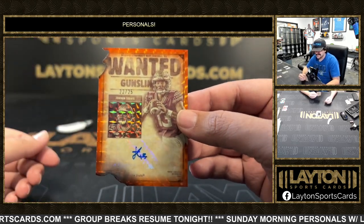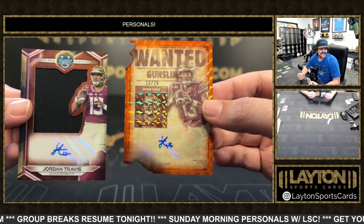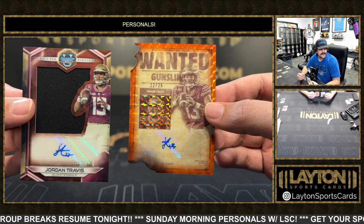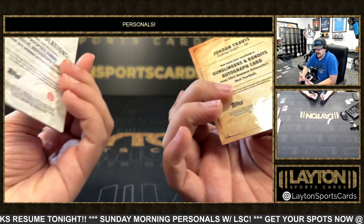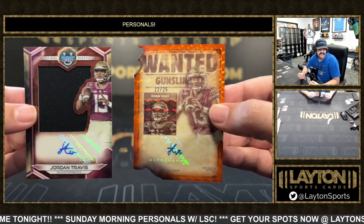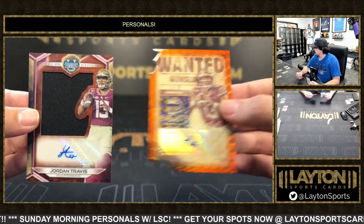Numbered to 25, going to be a Jordan Travis — gunslinger — on the orange auto. I was distracted because there's a Kyle box right here. Patch auto as well! We got the gunslinger Jordan Travis back to back — go Knowles situation. Wanted gunslinger to 25 on the auto and the patch auto for Florida State.